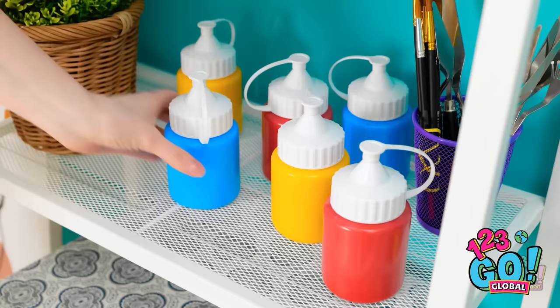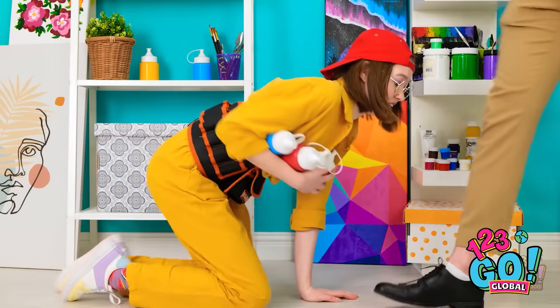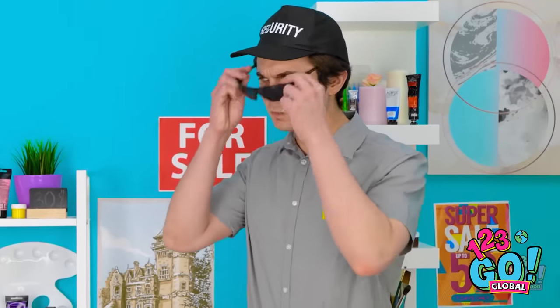Let's see what's around here that I can use. I'll just take these paints — now I just gotta sneak out of here. What do you think you're doing? I'm officer, sir — this isn't what it looks like. You have to pay for those or hand them over. I'm keeping my eye on you.